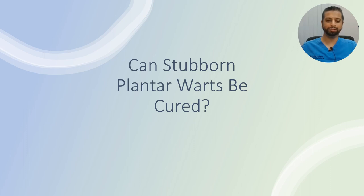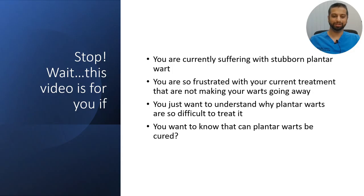Can stubborn plantar warts be cured? This video is for you if you are currently suffering with a stubborn plantar wart, or you're frustrated with your current treatments that are not making your warts go away, or you just wanted to understand why plantar warts are so difficult to treat, or you want to know if plantar warts can be cured.